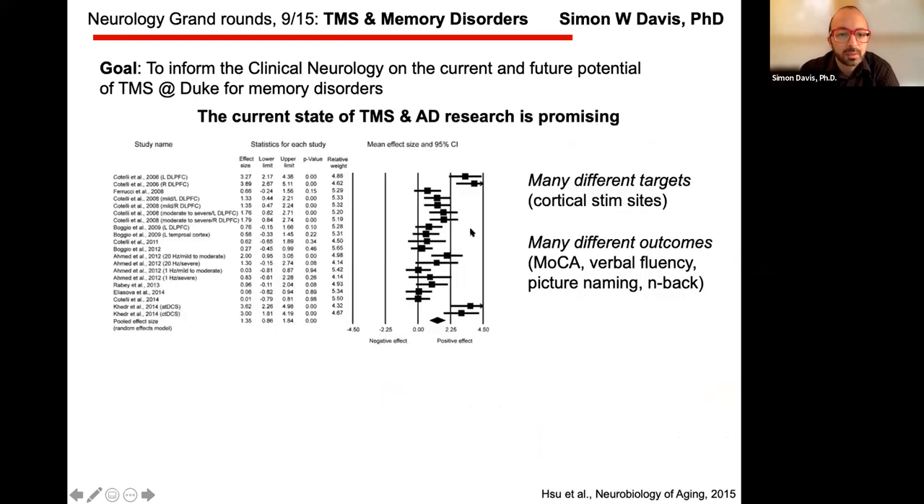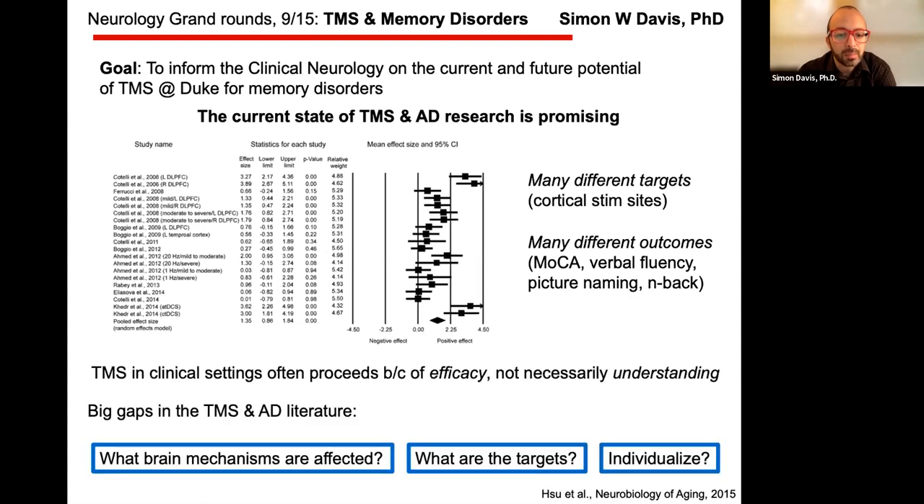The current state is actually pretty promising. This is a recent meta-analysis of about 15 studies using many different cortical targets — tends to be dorsolateral prefrontal cortex — and many different outcome measures: MOCA, verbal fluency, picture naming, and BLAST. The field is sort of wild west right now, but there certainly seems to be an effect, even accounting for publication bias.